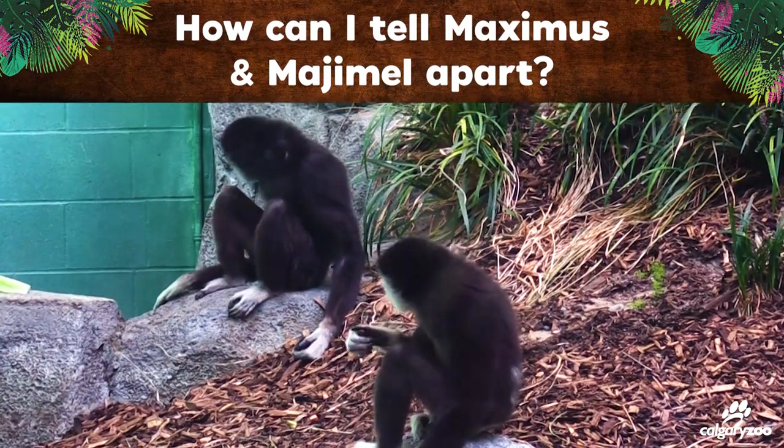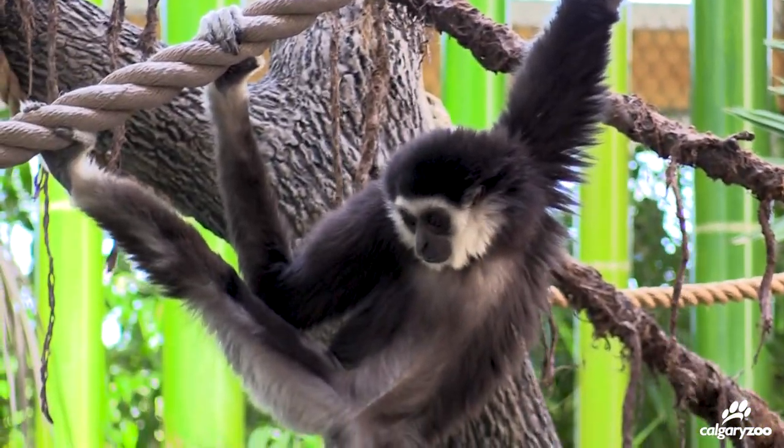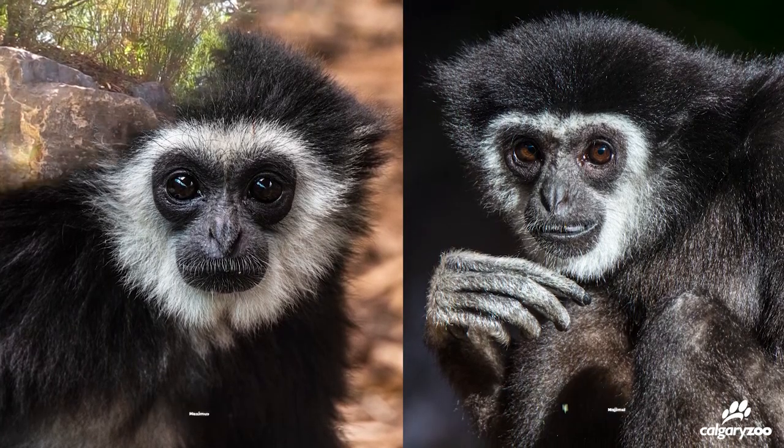The best way to tell the gibbons apart is that Maximus has more vibrant colouring — his black is blacker and his white fur is whiter — and he has a little bit more white fur around his face than Mashamal does.